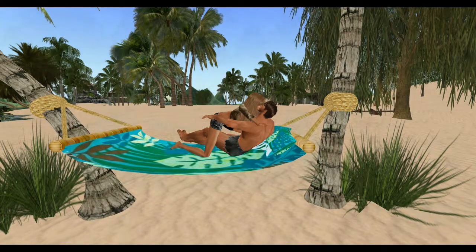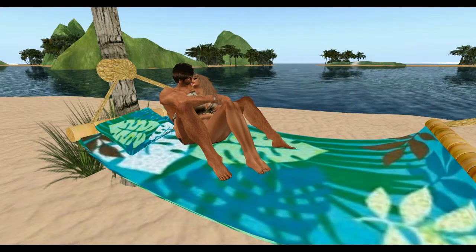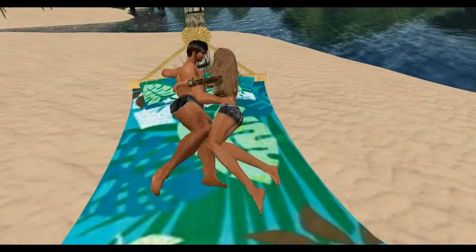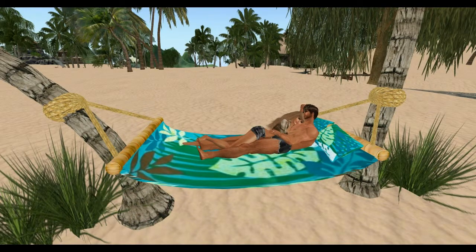All of the beach hammocks are Sensations and Excite compatible, and they all use the Expo menu-driven multiple poses, which means you can change at will between any of the various poses. You can even add your own animations, and it's very easy and very quick.